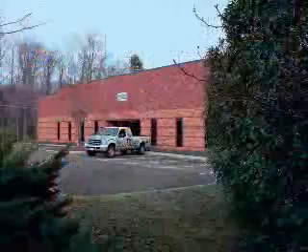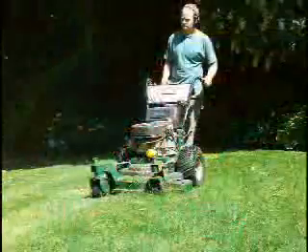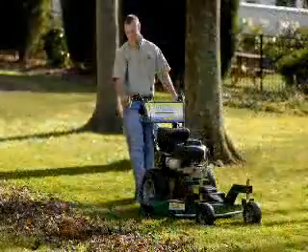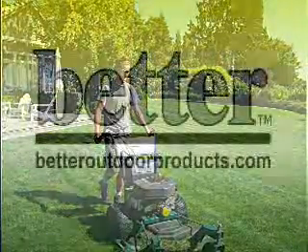Buying equipment directly from Better Outdoor Products gives you the biggest bang for your buck, and the benefits don't stop at the purchase. When you're a member of the Better family, you'll receive instant access to service parts and competent tech support that only the factory can provide. To find out more, visit us on the web at BetterOutdoorProducts.com.